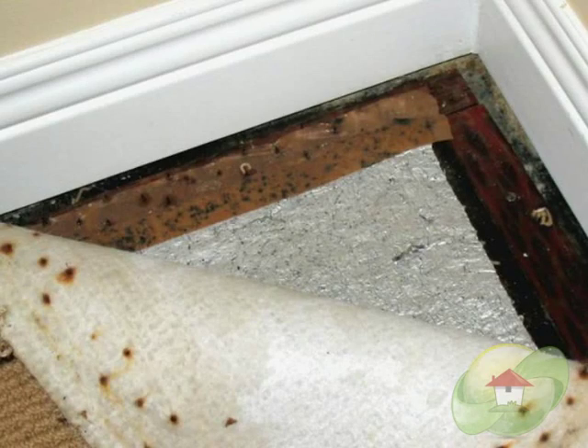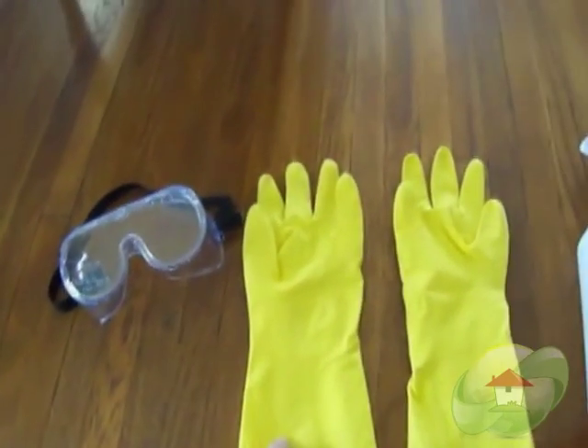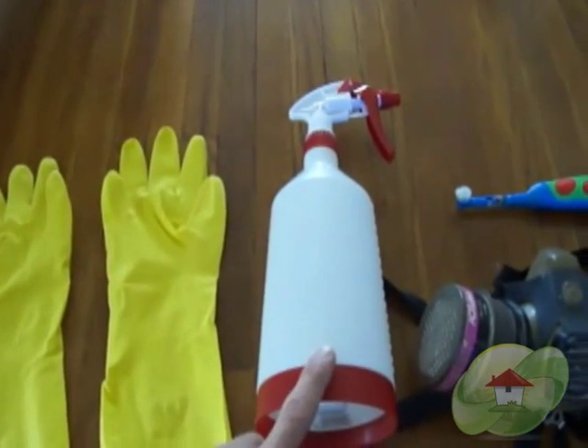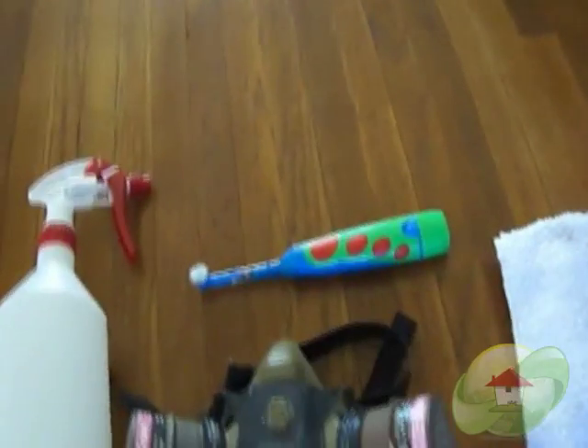Testing is the best way to determine if you have mold. One of the things you can do is assess your property. If you look for stains on your ceilings, bathrooms, and basements, you can use do-it-yourself mold testing kits.